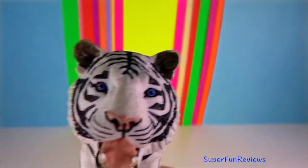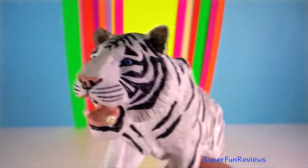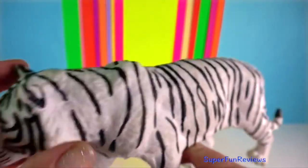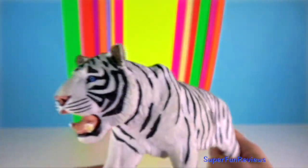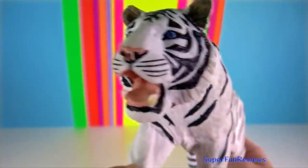Tiger — unlike male lions, male tigers allow females and cubs to feed on the kill before the male is finished with it, in contrast to the competitive behaviour shown by a lion pride.